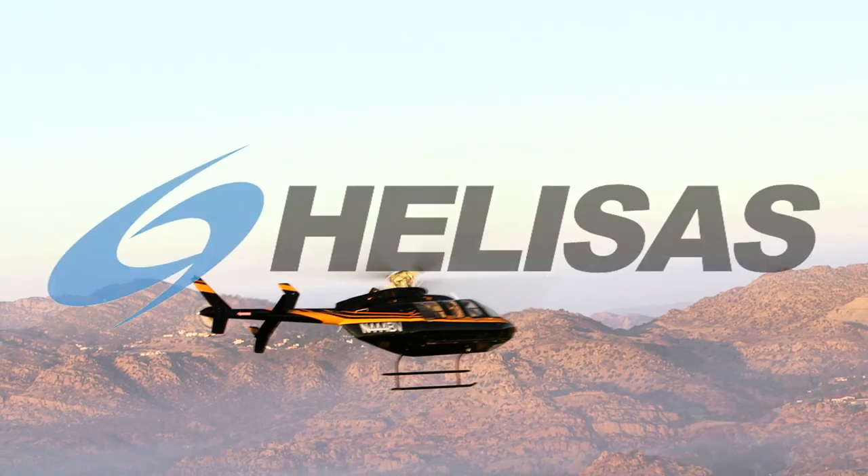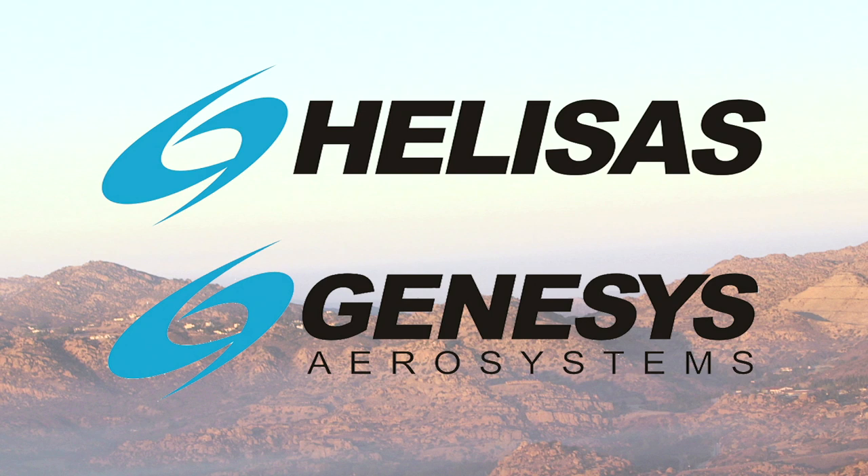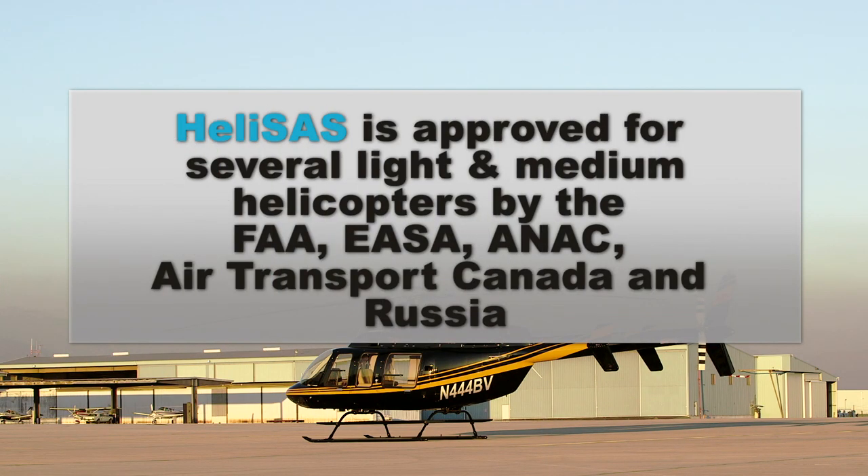Pilots, meet the co-pilots you never thought you'd need. Helisass, from Genesis Aerosystems, is the FAA-certified, lightweight, cost-effective, and reliable stability augmentation system and two-axis autopilot for light and medium helicopters.